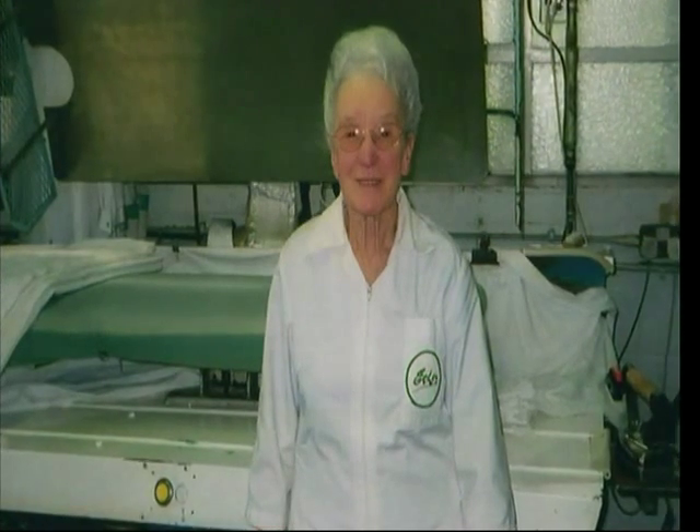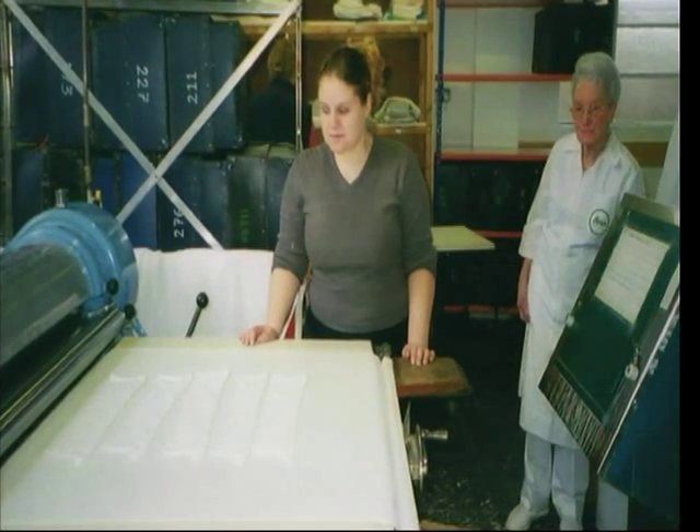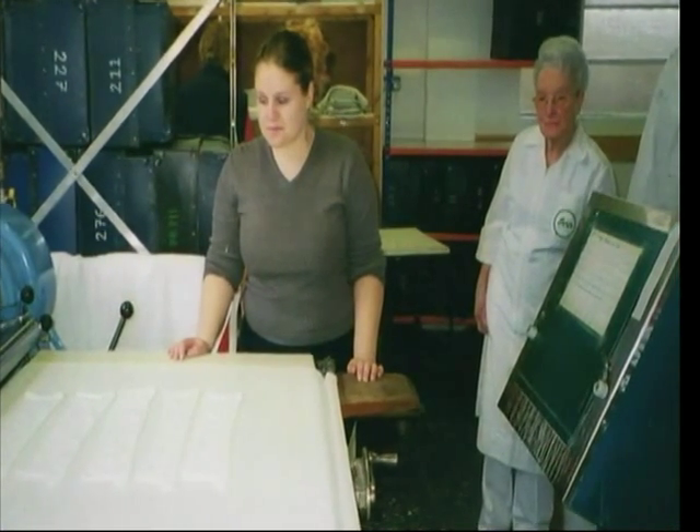I was very fortunate. A customer put me in touch with a lady called Alice Allen, who lived in London. Since the age of 13, she had been producing collars for a laundry in London, and she was 83. So every summer, for a week, for three years, I'd bring her down to Bournemouth, and she would come into the factory and teach us how to do the perfect collar.